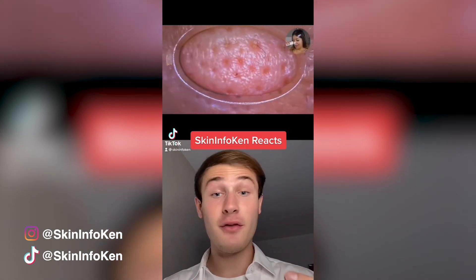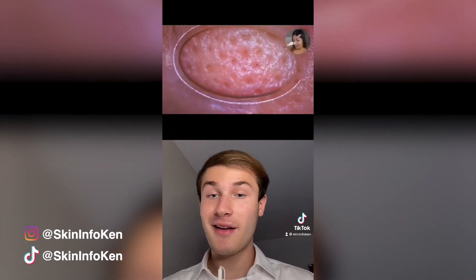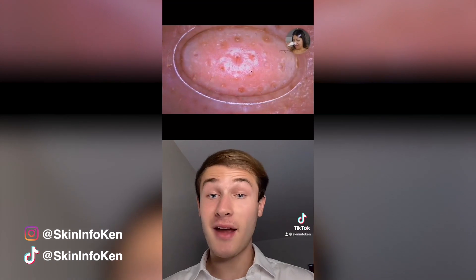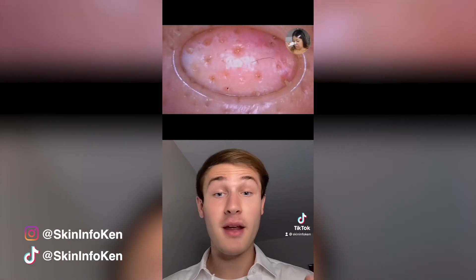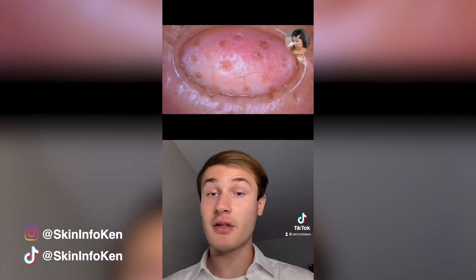Pore vacuums are so popular, and if used correctly, you can see why. They remove dead skin cells and oil from the nose. They're also known as blackhead vacuums, but they can result in bruising if they use too much suction, so they're not recommended.